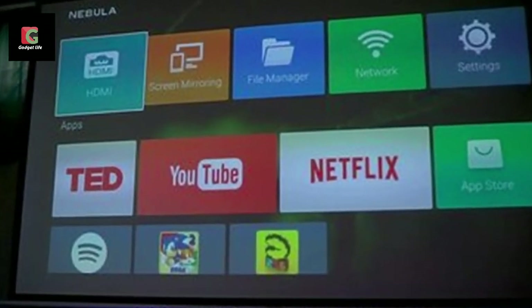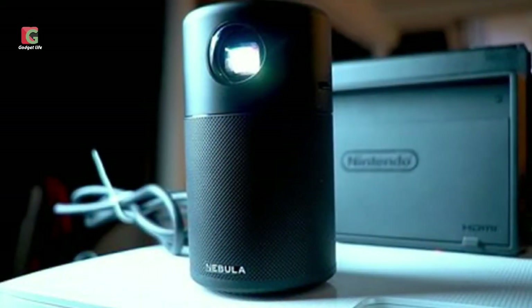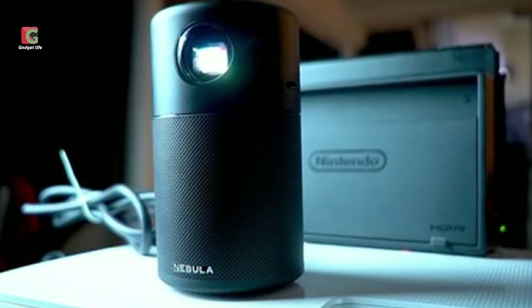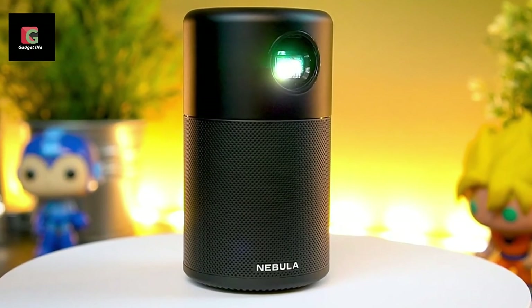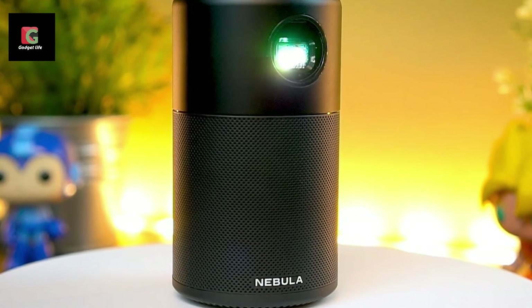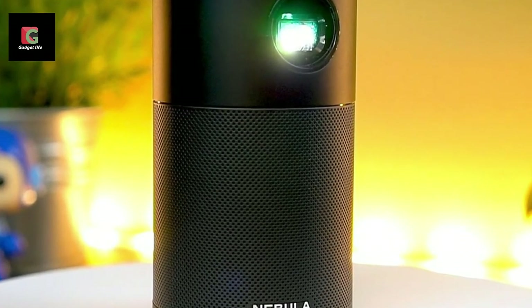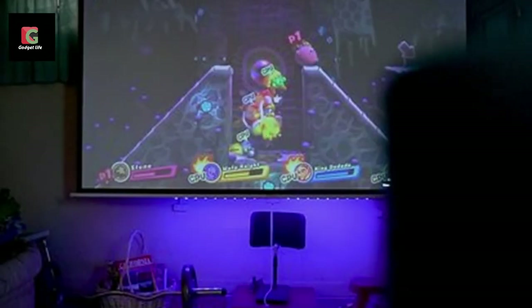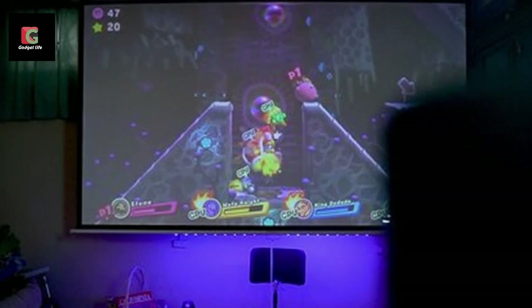The Anker Nebula Capsule is a great buy for someone who wants a camping projector, or a temporary alternative in case the main projector happens to fail. It can work well as long as it's in a place with minimum ambient light. Using apps from any app store can be hard especially if you're not tech-savvy, but the Capsule 2 tends to solve this problem thanks to its support of Android TV and Google Assistant.